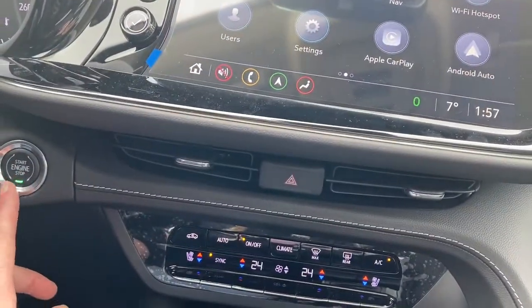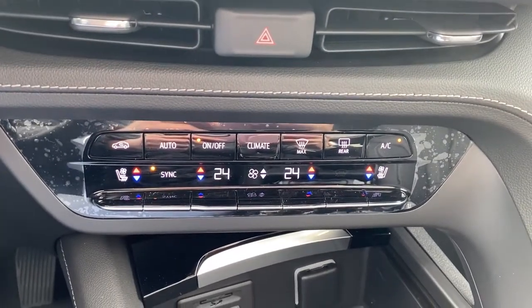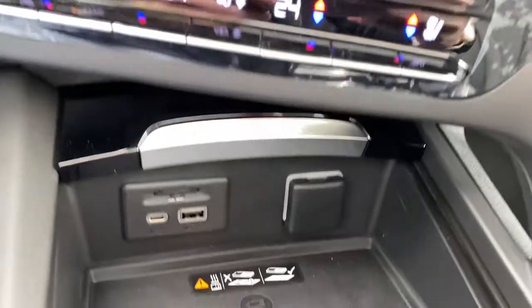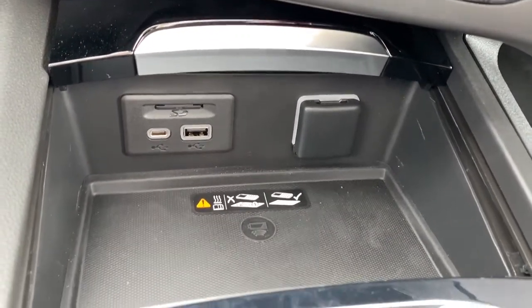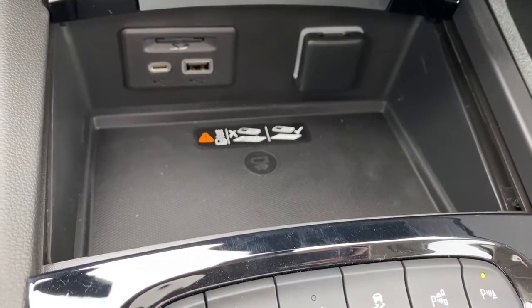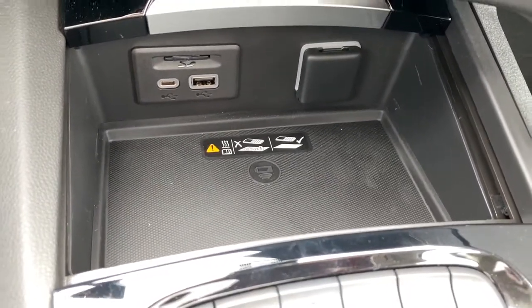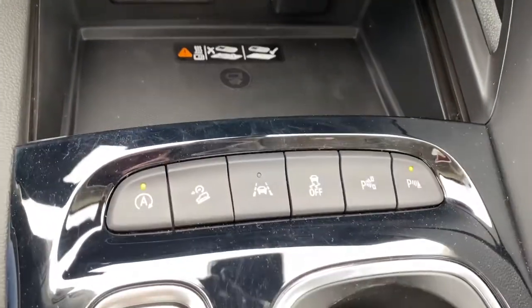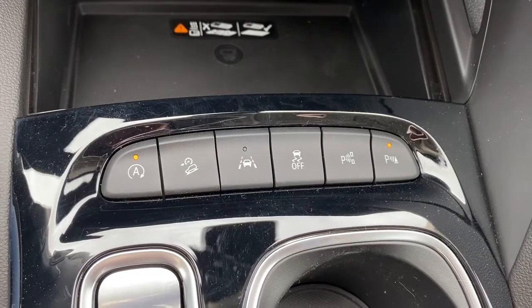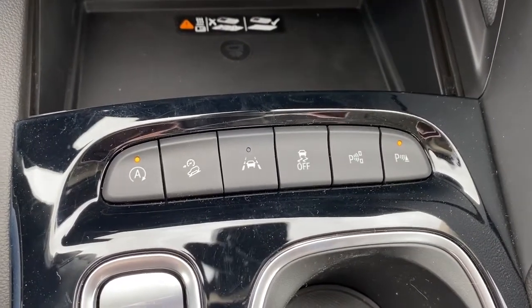The engine push start button, dual climate control buttons with air conditioning, heated and cooled front leather seats, some USB ports, power plug-ins, and the wireless charging pad — simply place your phone on the charging pad and it will charge your phone for you. Auto stop start, hill descent control, lane departure alert, traction control, self-park, and park assist.